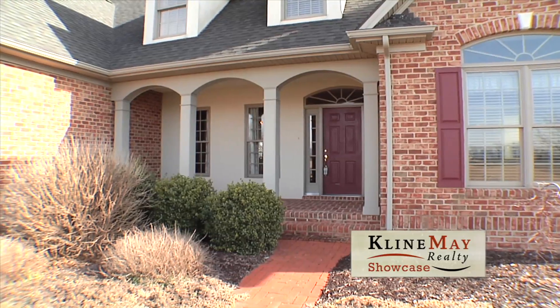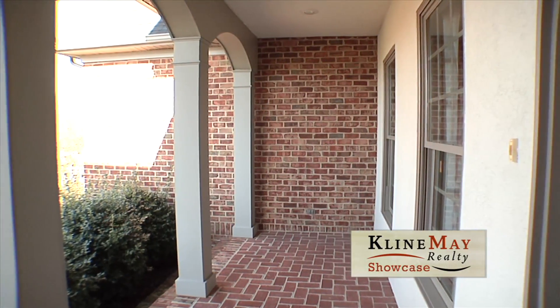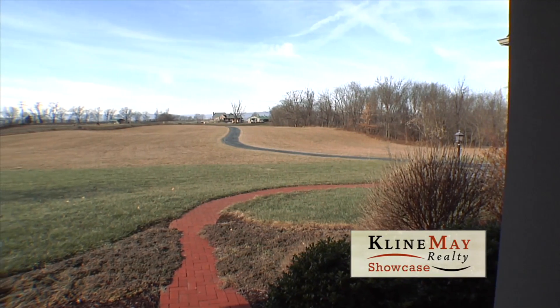You'll be welcomed by the large covered porch, which features a speaker system. Spend time relaxing and take in the country views.